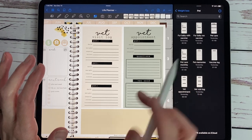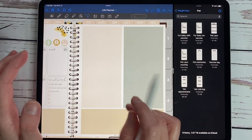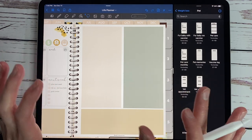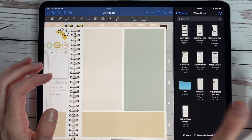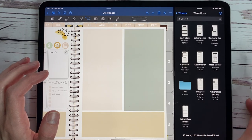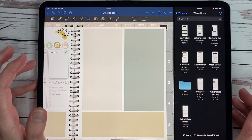So that is a look at our pet pack. If there's something I missed, be sure to email me or comment down below and I can definitely add more. Moving on, we have a weight loss widget pack which was highly, highly requested. And at the beginning of the new year, it's perfect for our new year's resolutions.